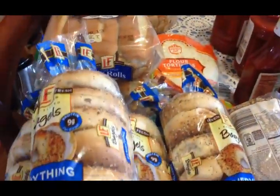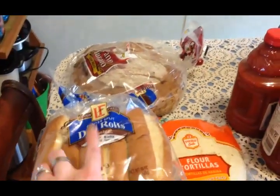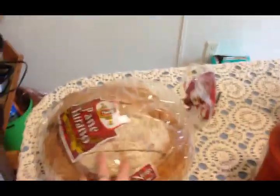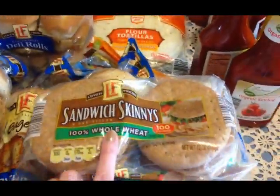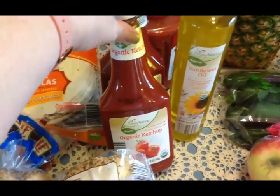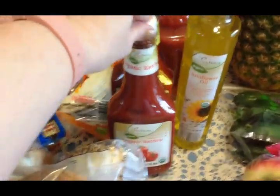I'll get it put away and show you what I picked up at Aldi. So this is what I picked up from Aldi. I got five of the everything bagels for the guys, got two of these deli rolls for when we have brats, some flour tortillas, and some Italian bread that my husband loves. For me I got some of these sandwich skinnies - these are really good. I got two things of organic ketchup - we use a lot of ketchup, especially getting close to cookout season.